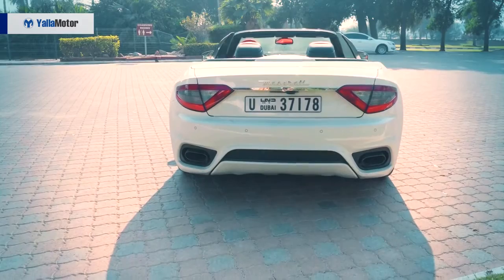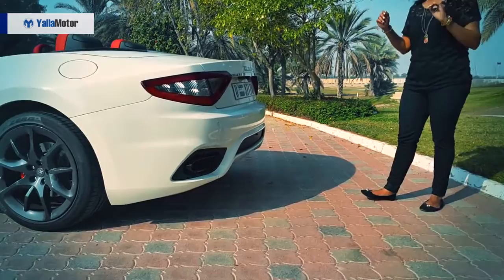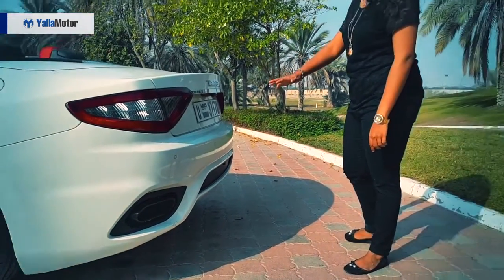Coming over to the back, look at these exhausts, guys. They are huge, they are loud. Wait for that — when we come to the drive, you're gonna hear how loud these babies sound.